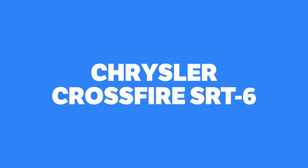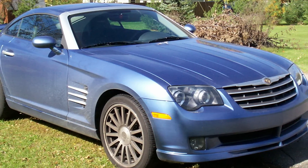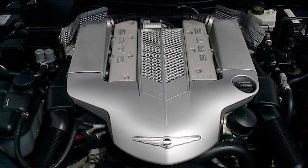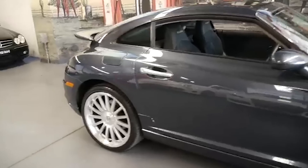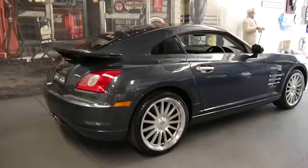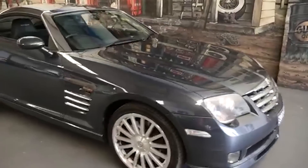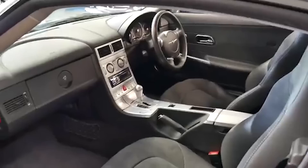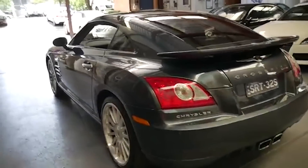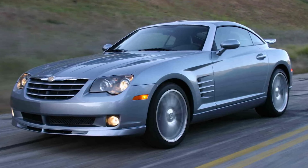Chrysler Crossfire SRT6. Did you know that there was an SRT version of that Mercedes-based retro-style Chrysler from the mid-2000s? Not only that, but it also borrowed AMG parts to make 330bhp, and with its rear-wheel drive this glorified hairdresser's car was damn fast. But the SRT6 pulled too many strings in too many directions. It wasn't quite macho enough for the enthusiasts, plus it lacked a manual gearbox. On the other side, it was too hardcore for typical Crossfire buyers, hence its obscure existence despite being a uniquely handsome and capable performer.